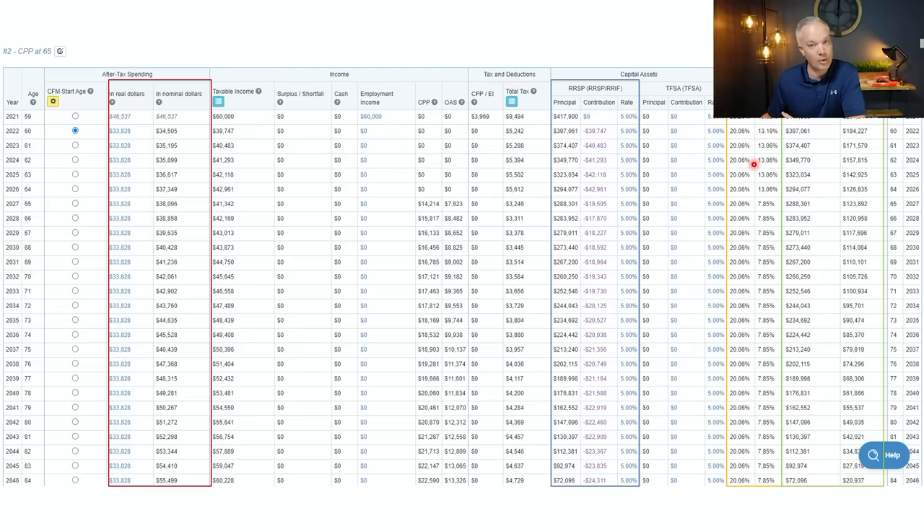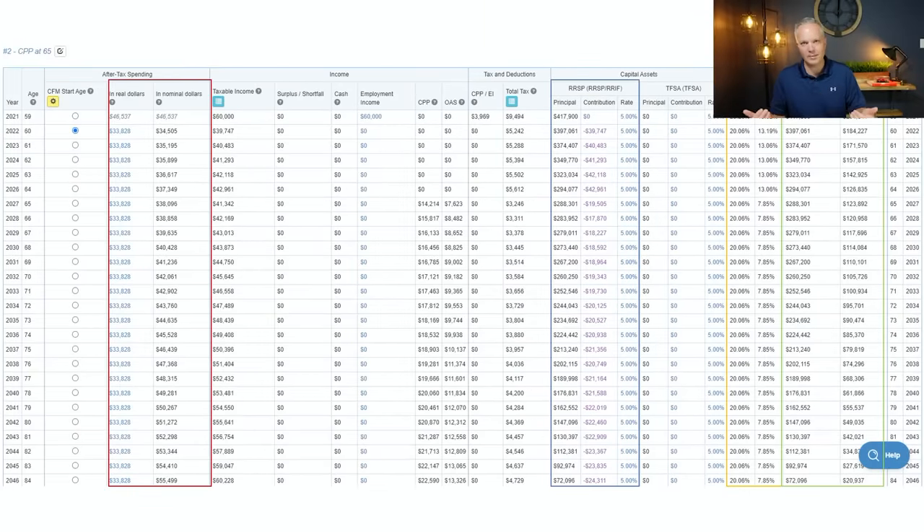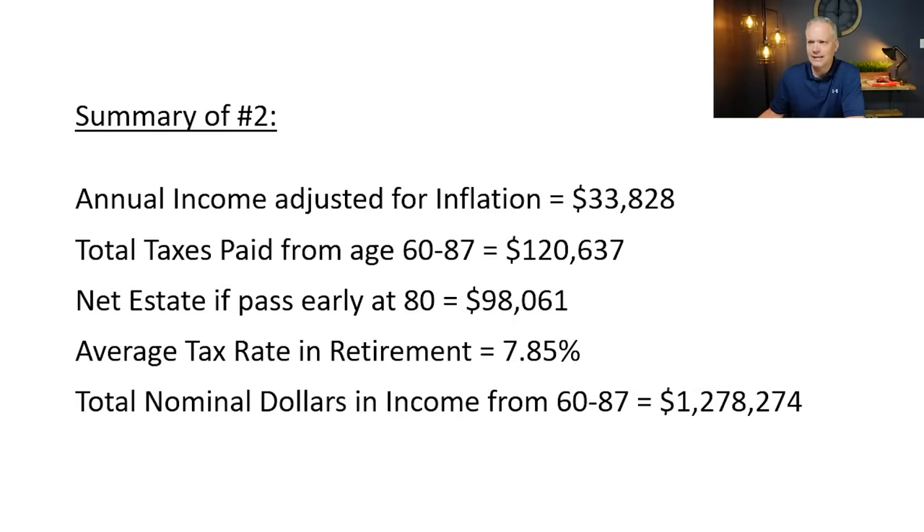The average tax rate goes from 7.14% to 7.85% in scenario two — she's collecting more money but paying a bit more tax on average. As a single person entering retirement, she wants to get the most after-tax income possible. If we're paying more tax but still getting more after-tax money in our pocket, that's a big win. To summarize scenario two: income goes to $33,000, total taxes are $120,000, estate drops a bit to $98,000 at age 80, but total nominal dollars — cash in her pocket after tax — jumps to almost $1.3 million.